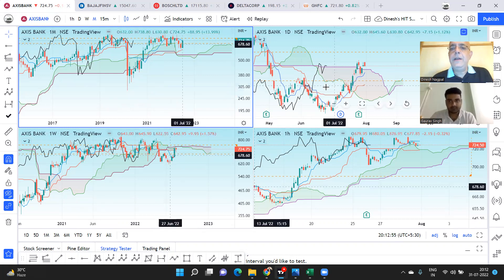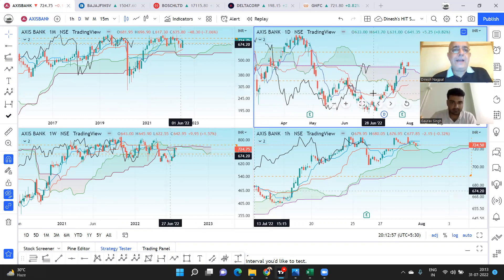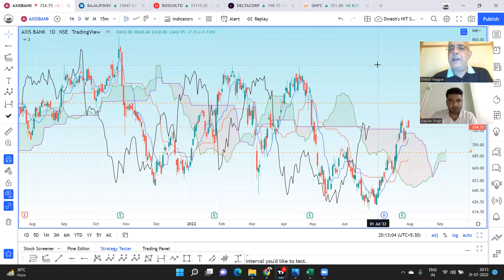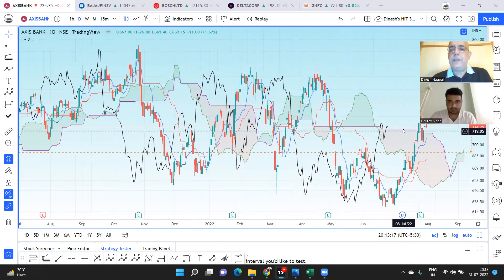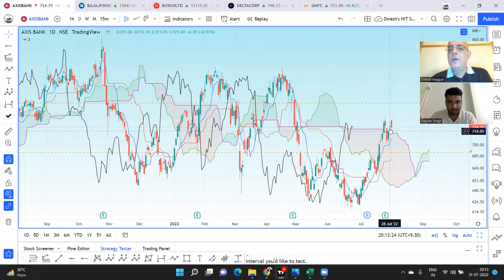Starting with Axis Bank. It had a fantastic move — results came out and there was a little profit-taking after, which is quite healthy. Such a solid move means the market had discounted some part of it. It continues to show strength on the upside. There's not much weakness on screen in spite of the red candle, and the short-term sideways correction seems to be coming to an end.